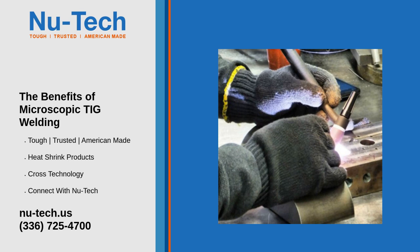Common uses include custom fabrication for intricate designs and prototypes across multiple industries, and repair work for fixing micro-components without needing full replacements.